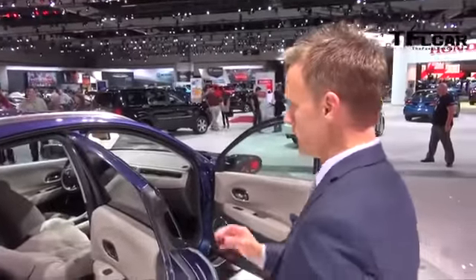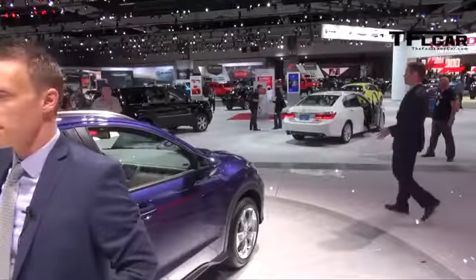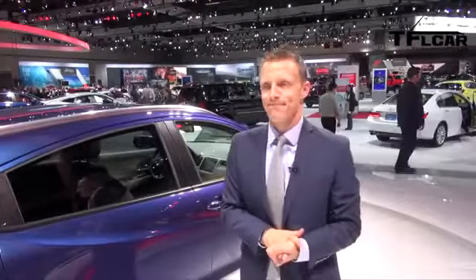What about availability, pricing, and fuel economy? Pricing, availability, and fuel economy will be available this spring as we get closer to our launch. So it will all be available in the spring of 2015? That's correct.